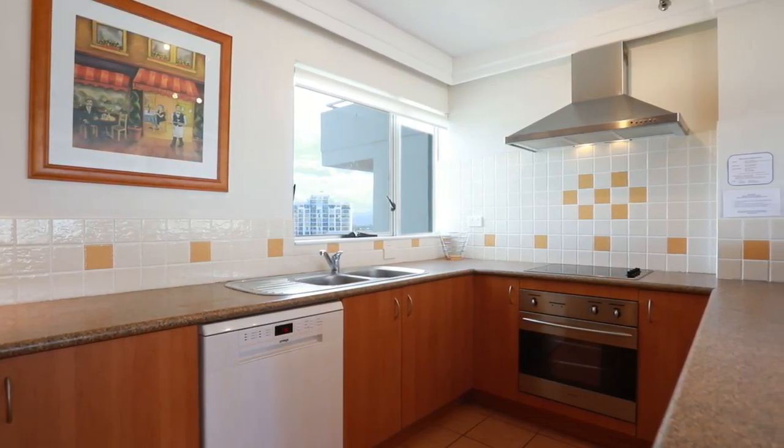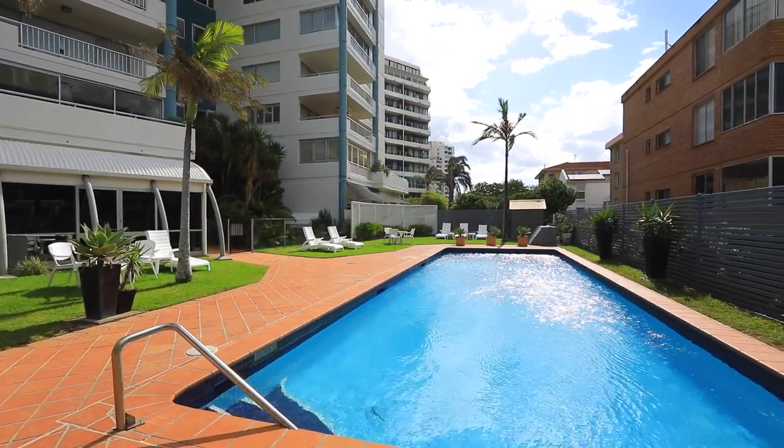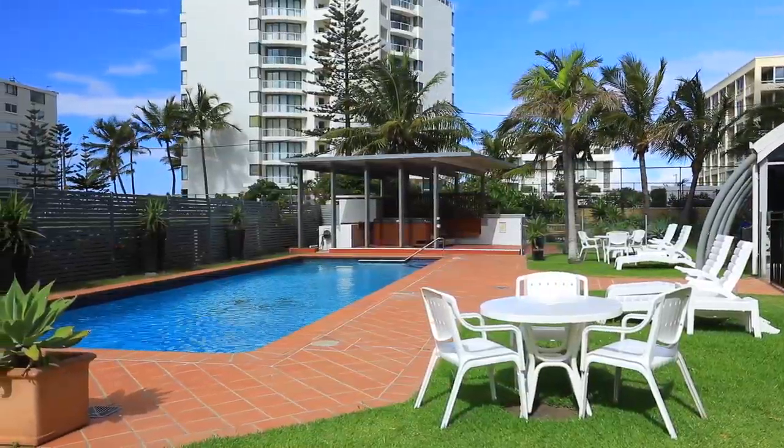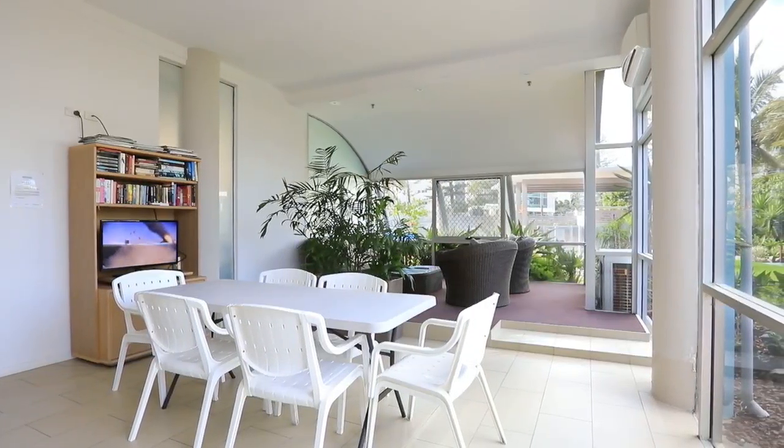The apartment is being sold fully furnished. Mariner Views provides you with the use of a great pool, large spa, tennis court, barbecue facilities, gymnasium, steam room, and residents lounge.